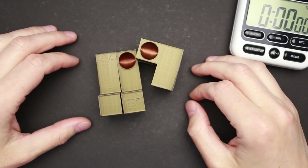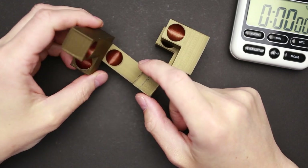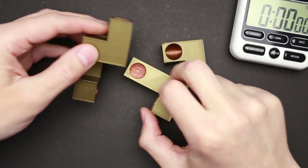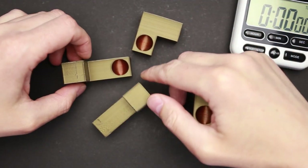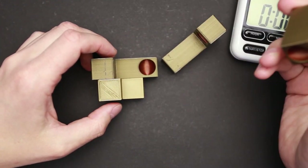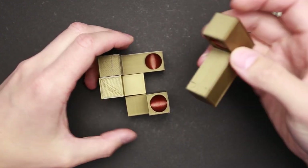Unfortunately I can't share the STL file for this project. But if you just want to see the solution of this puzzle, keep watching this video — but keep in mind that this solution is unique and you're going to spoil this puzzle for yourself forever. So let's try to figure out how to solve this. We have just four parts, each part has a half sphere on one side and another on the other side, and I have to connect them all so that there are no visible half spheres. I'm going to start the stopwatch and let's see.